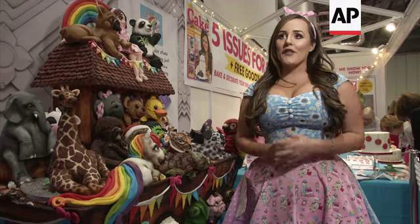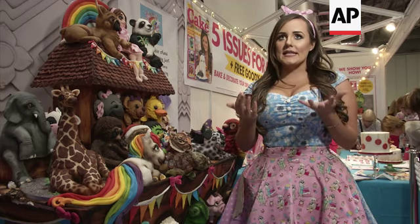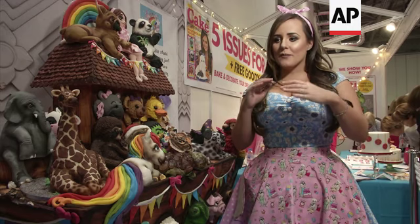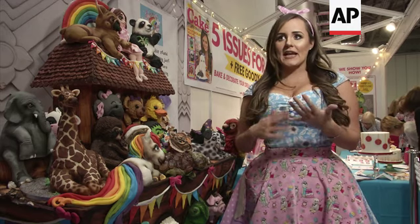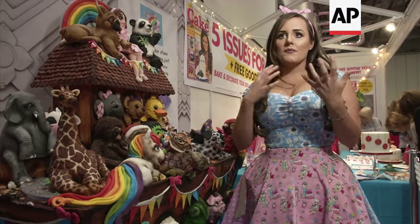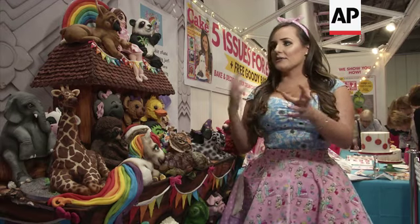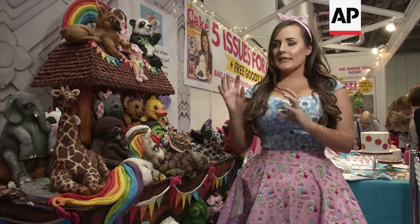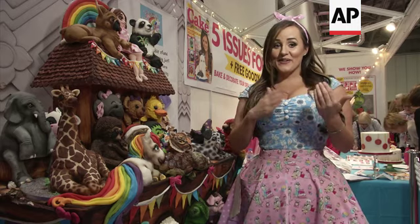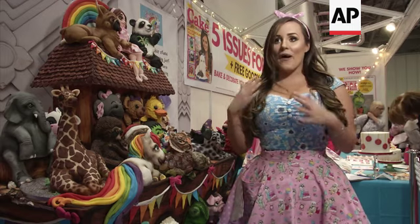I think every time you see a cake made — and even me, that's my job — you think, gosh, how have they done that? I think the boundaries are being pushed every day. Technology is advancing, there's more available materials, there's different types of icings, there's different types of airbrushes, just to get those realistic textures, the colours. Everything is coming on so quickly that we're almost, as artists, it's so exciting to just be able to make whatever you want.